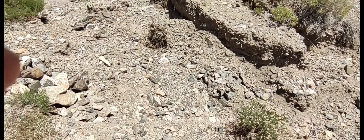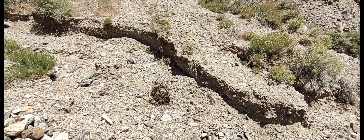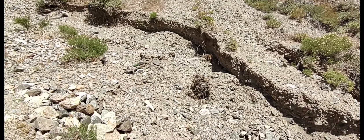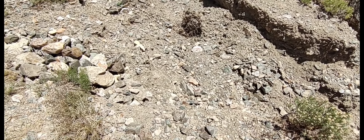I don't think my truck is going to get through there. I'm in the middle of nowhere, central Nevada, looking for an abandoned mining camp.